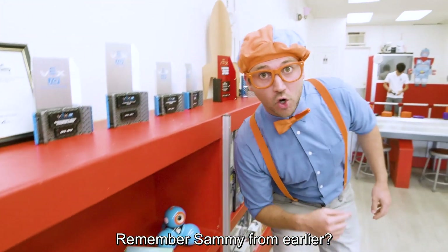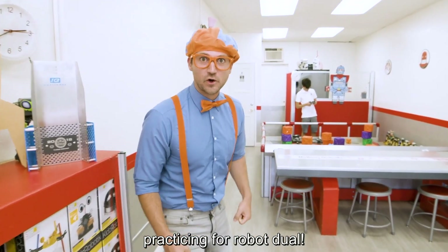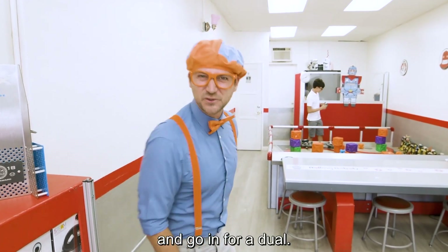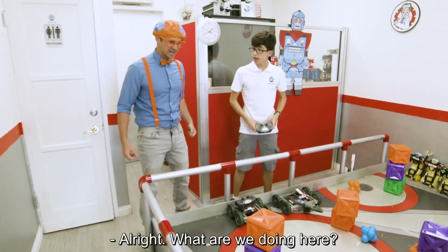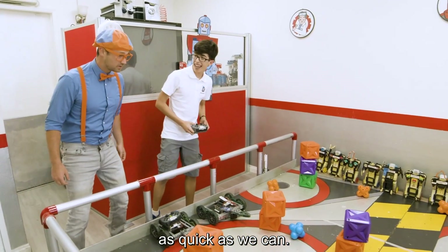Remember Sammy from earlier? I think he's practicing for a robot duel. I think you and I should accept his challenge and go in for a duel. Hey, Sammy. Hi, Blippi. What are we doing here? We're going to try to knock down all of these towers as quick as we can. Okay, let me grab the remote.